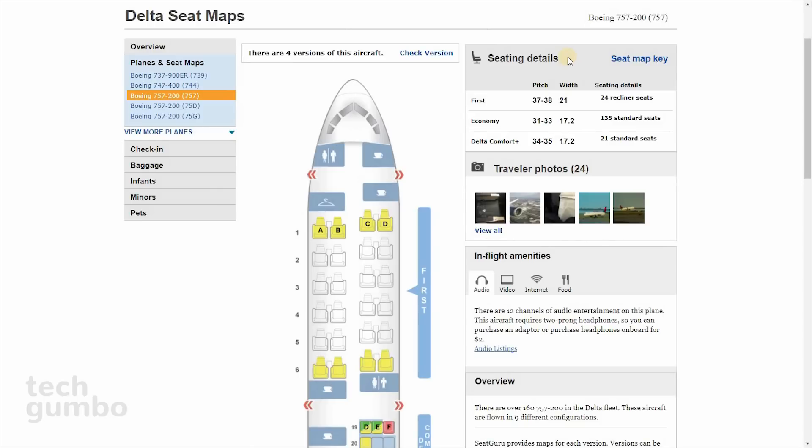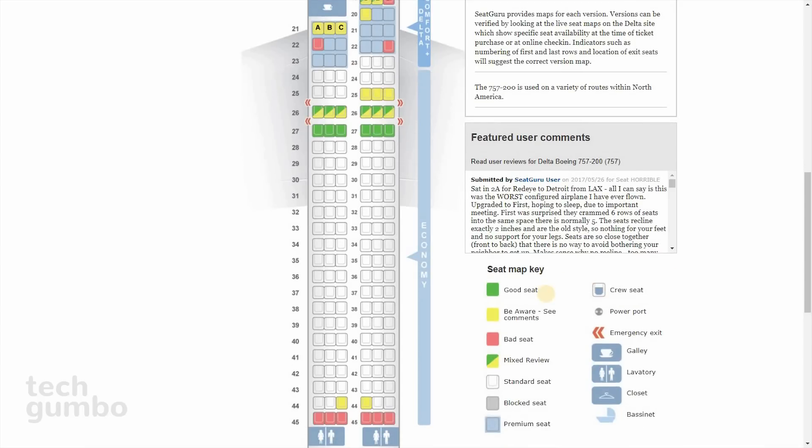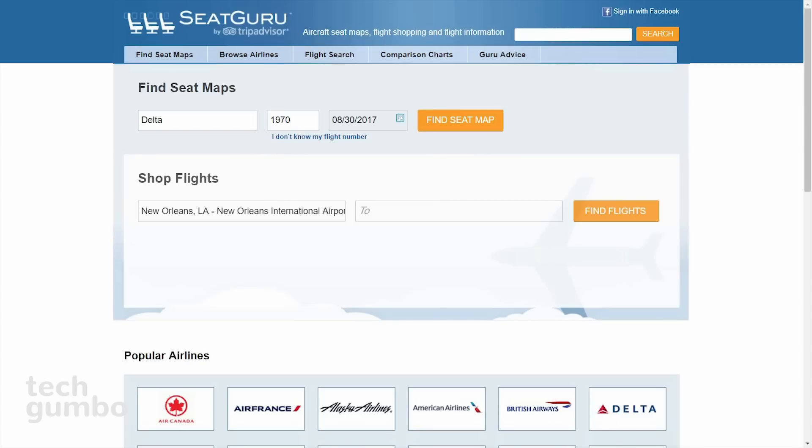Along the right side, you get seating details by class of seating, traveler photos of that plane, in-flight amenities, an overview of that plane, and my favorite section — featured user comments, which will show their seat number along with their personal experience in that seat. Right below that is the seat map key. The green ones are the good ones, you should be aware of the yellow ones, and if they're coated in red, those are bad seats. Before you book your next flight, instead of just relying on the airline seating chart, get more information by going to Seat Guru.